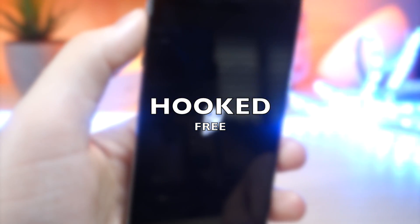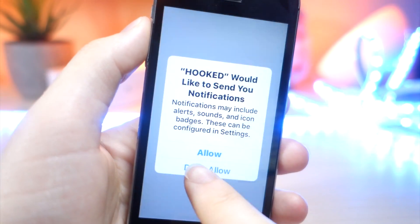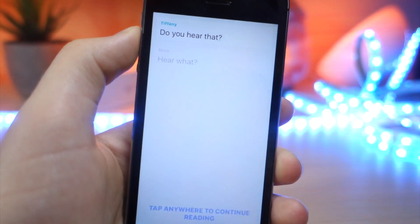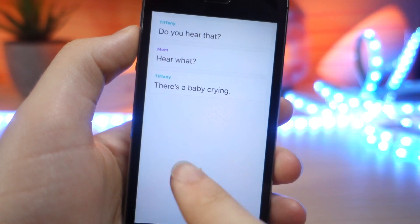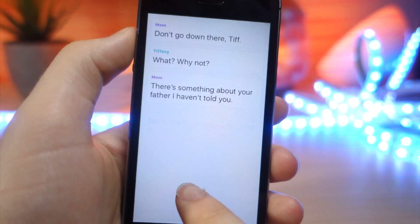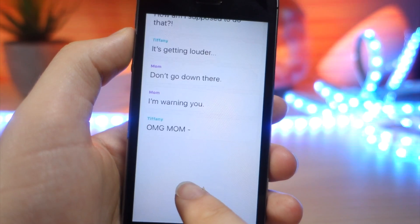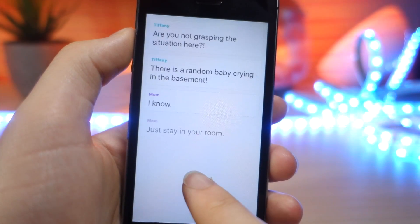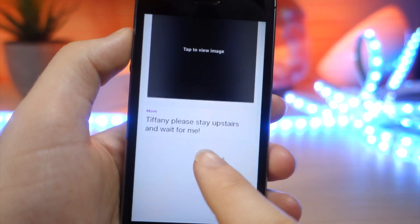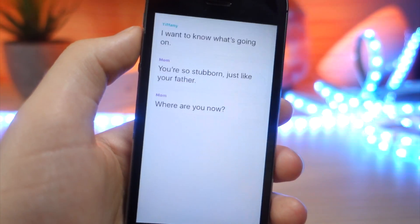So the first app is called Hooked. This is an awesome storytelling app that tells a very creepy Halloween-type story in the form of a chat, and you keep tapping to see what happens next. It's very entertaining, time flies fast when you're using it, and it literally keeps you hooked. It's a very addictive app, and they've even got pictures to tell the story better. The link will be down below in the description for all these apps.